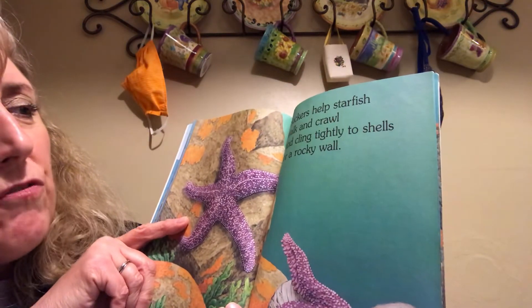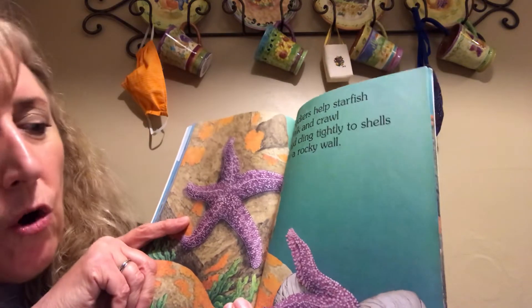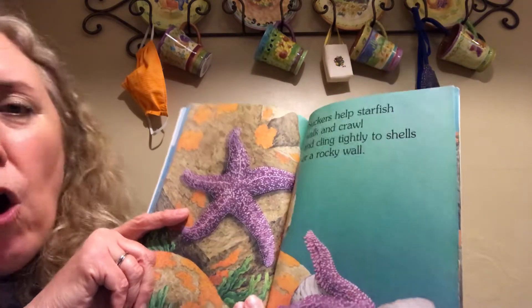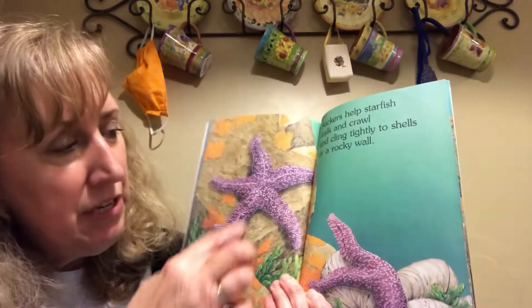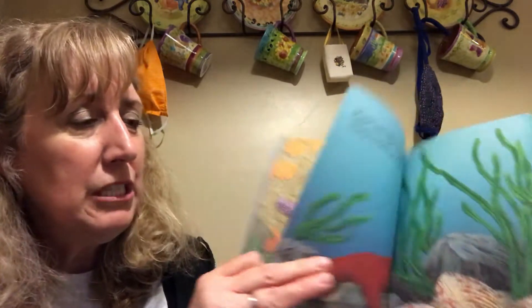Suckers help starfish walk and crawl and cling tightly to shells or a rocky wall. So they have sort of like suction cups underneath their arms that help them crawl along or climb.